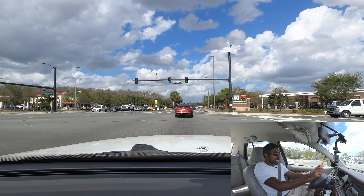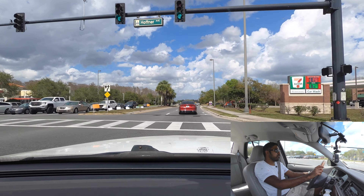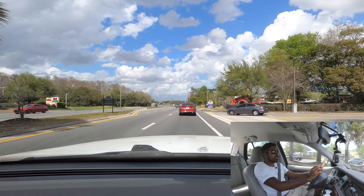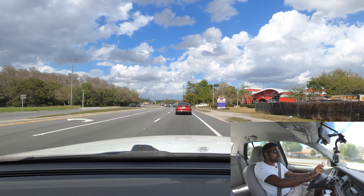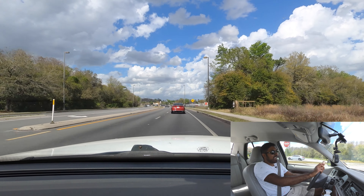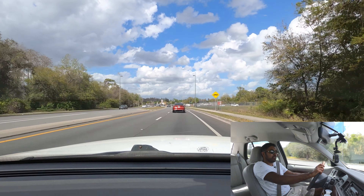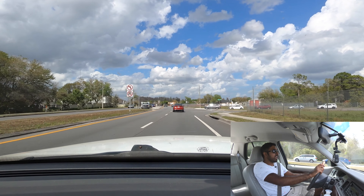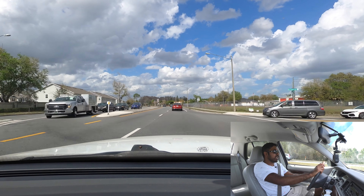These types of vehicles are kind of becoming extinct and, in my opinion, an American icon and an American classic. When I was thinking about what kind of car I wanted to get while I was here, I thought: what's the stereotypical Florida car? And this type of vehicle came to mind. I'll tell you what — I feel like I fit right in here.